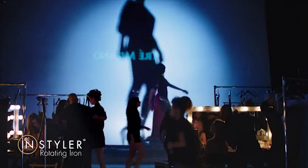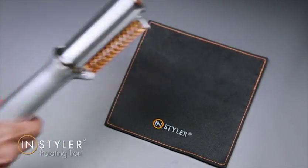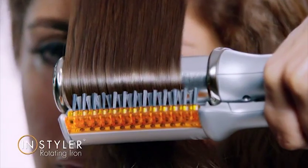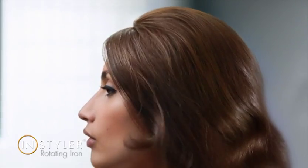The only thing better than having a team of professionals style your hair is getting the same results at home. The InStyler's polishing barrel adds volume and shine as it styles, so in minutes your hair will look as fabulous as if you spent hours in a salon.